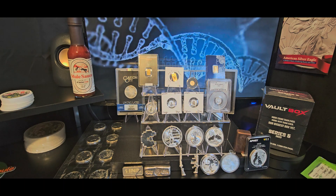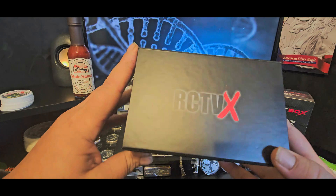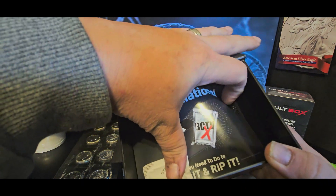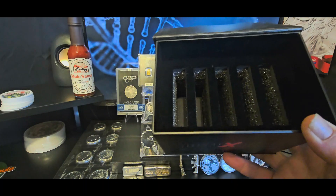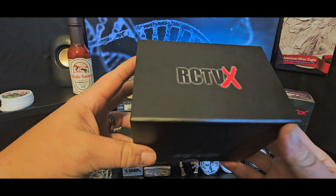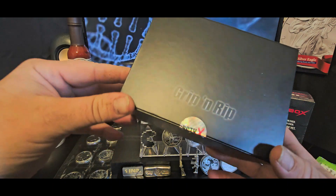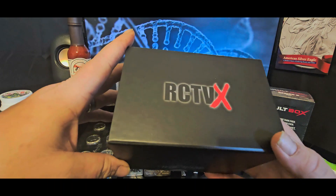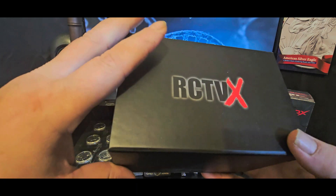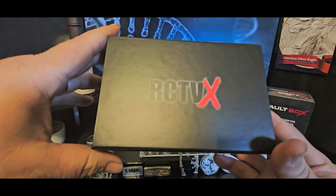A couple of weeks ago I did a video about the RCTVX — it was something close to the vault box that Whatnot put out. You paid about $725, you got three coins, and there was some pretty good stuff. Very similar vault box, and I never showed the results, but basically I got two 9.9 RNGCX graded eagles and one proof 70 eagle.